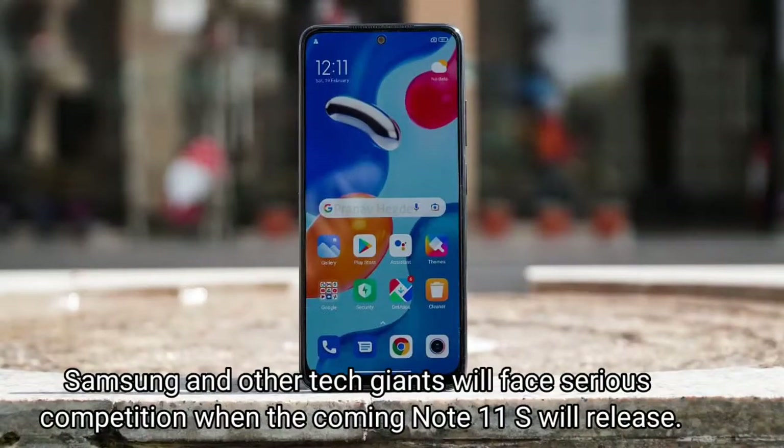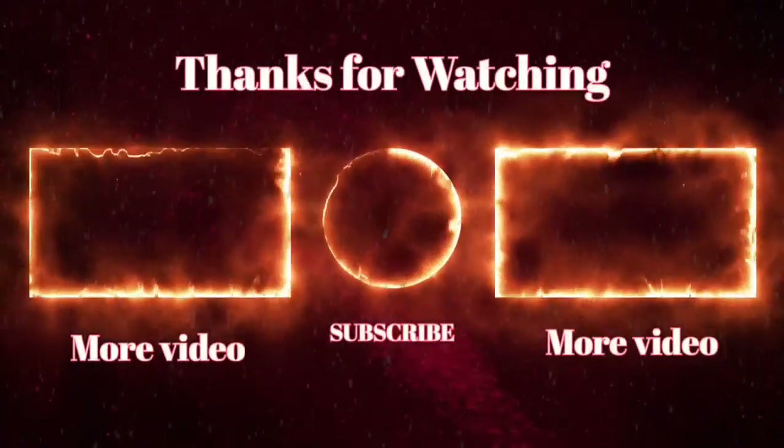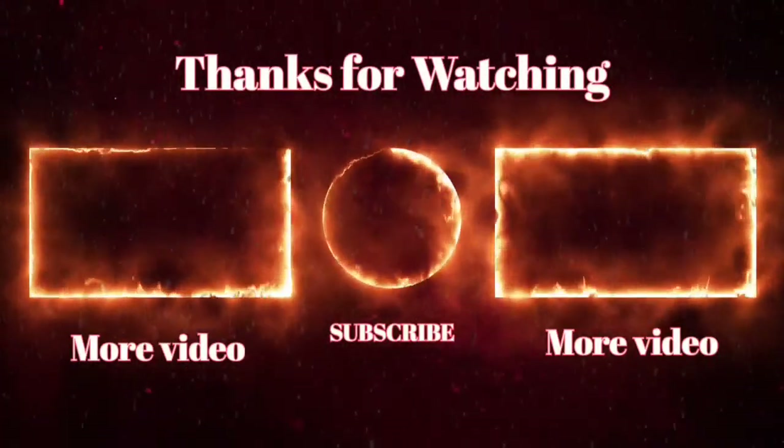Samsung and other tech giants will face serious competition when the Note 11S releases. That's it for today's video, thanks for watching guys, see you in the next video.